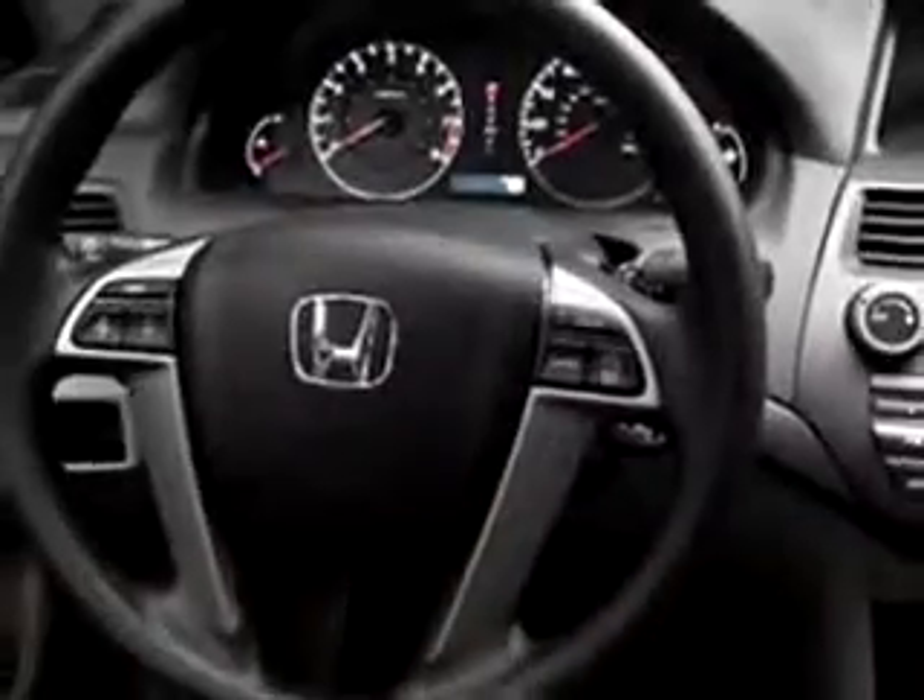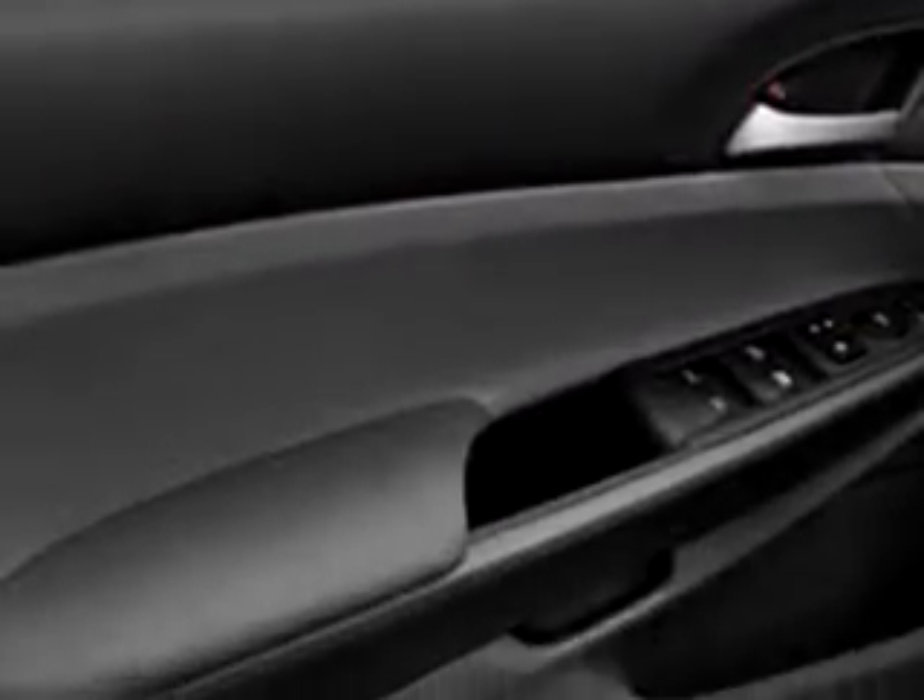Enjoy this great car with features like cruise control, emergency trunk release, rear bench seat, power steering, power door locks, power windows, tachometer, and much more. Enjoy the drive and have peace of mind in this 2010 Honda Accord LXP.